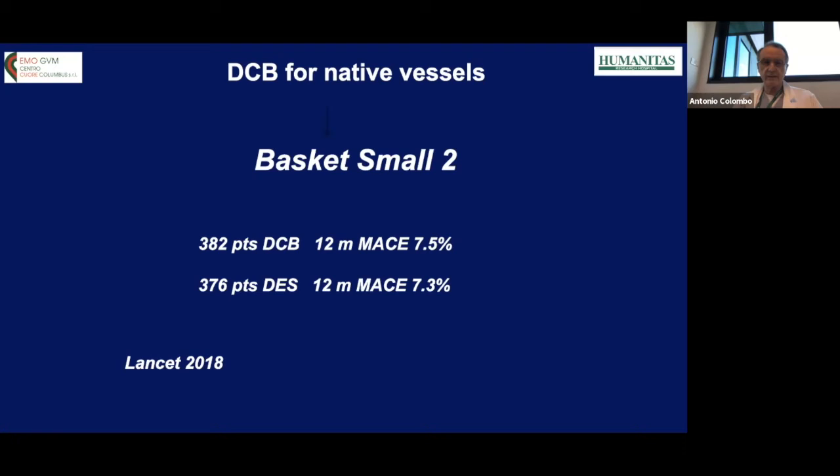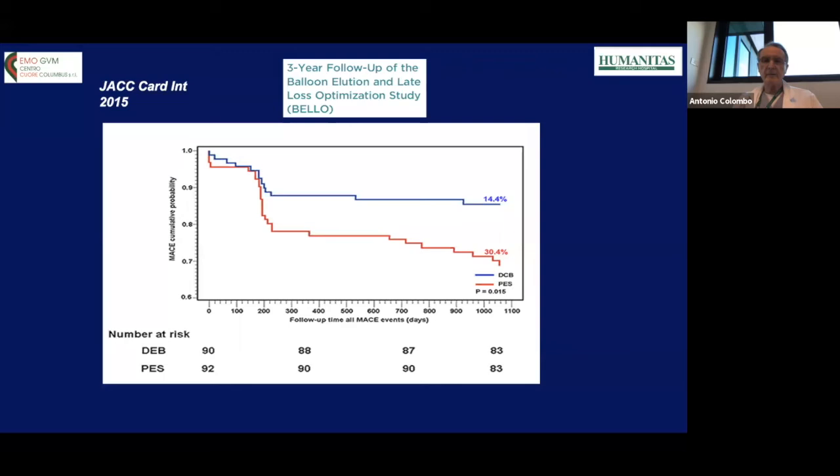There is also some advantage related to no need to increase the duration of dual antiplatelet therapy. An earlier study with the old-generation DCB — the BELLO study — shows at three years the MACE rate of drug-coated balloon in blue versus paclitaxel-eluting stent in red, with the two curves continuing to diverge with a clear advantage at three years for drug-coated balloon. So for vessels smaller than 2.75–2.5mm, there is an advantage in utilizing a drug-coated balloon, or at least no disadvantage.